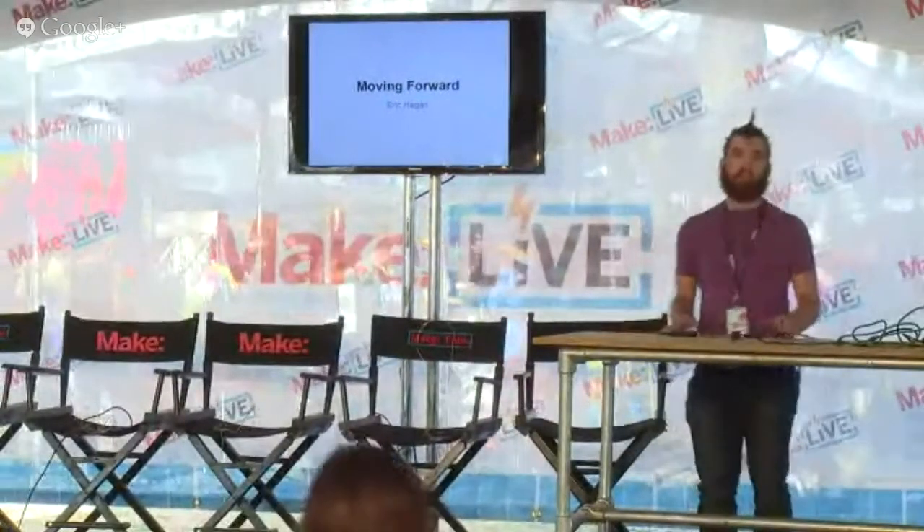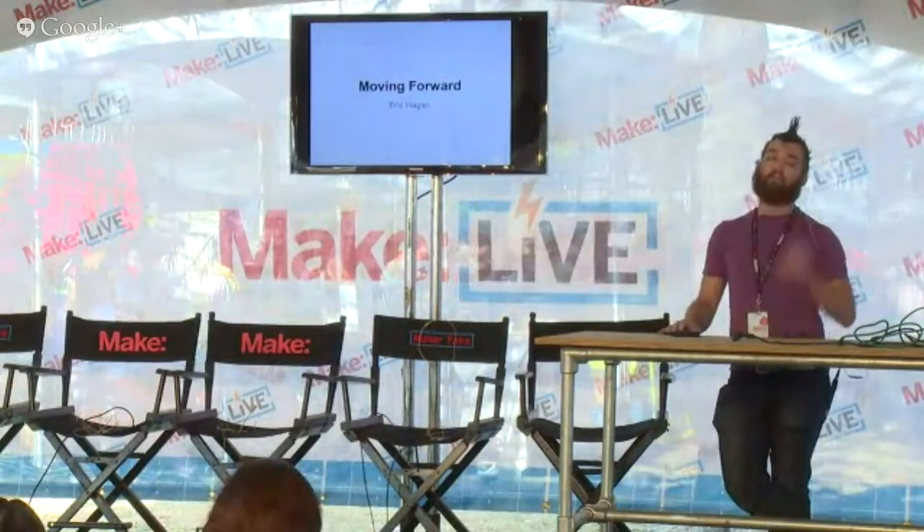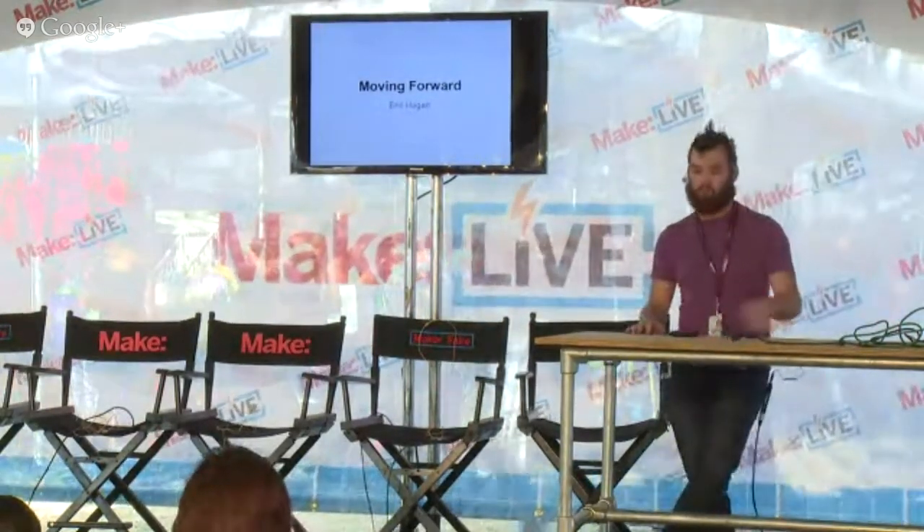I'm a kinetic sculptor based in Brooklyn, and I'm here to talk a little bit about my work, my process, and my latest project, Refined, which is actually in Central Pavilion. So if you have questions later on, come visit me and we'll talk about it.